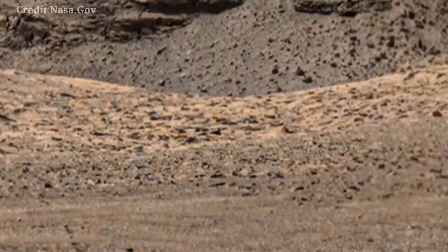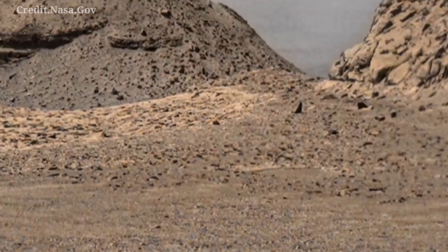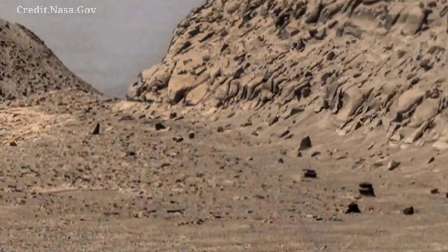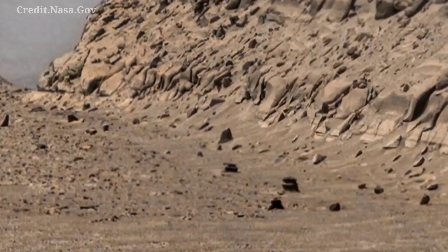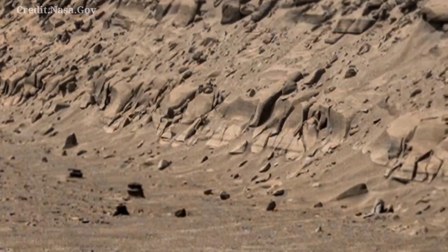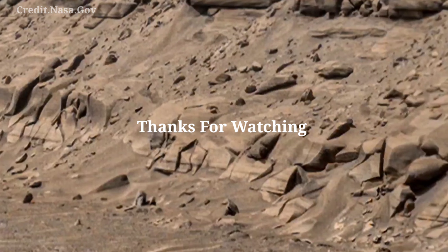Mars is the fourth planet of our solar system. Unlike Venus, Mars once held water within it, but no life marks were found. These are the plains fields with rocks. Thanks for watching.